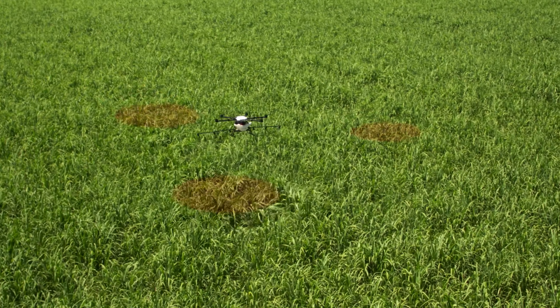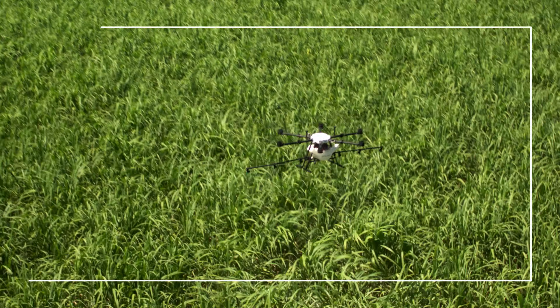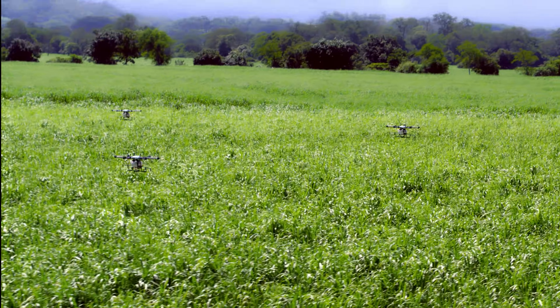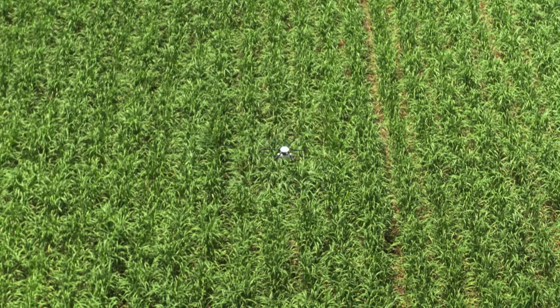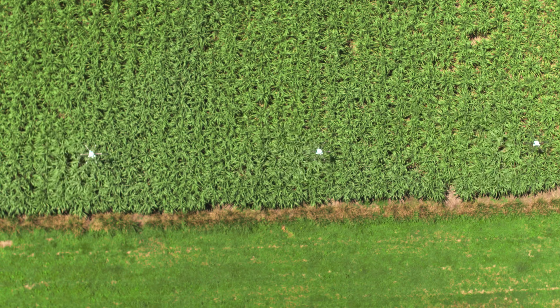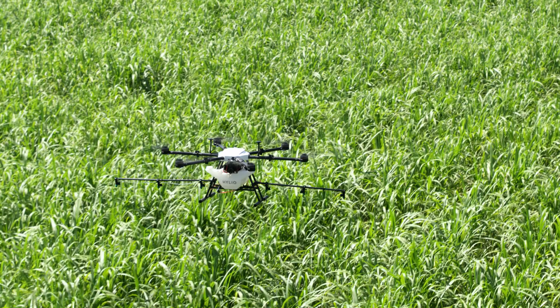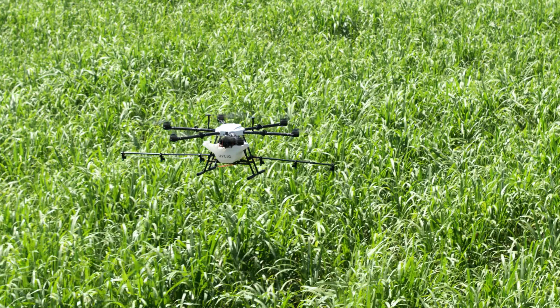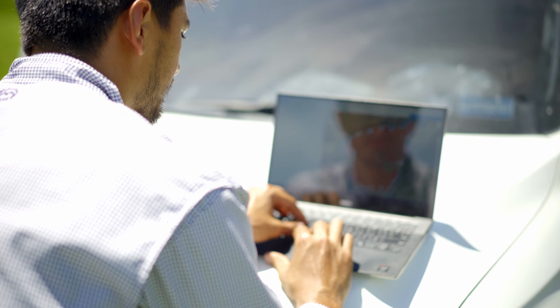With a fleet of Agrodrones, you can apply hundreds of acres per day. They're always connected, working in perfect harmony. The Agrodrones are completely autonomous — you can leave those controllers at home.